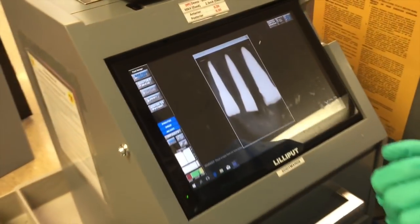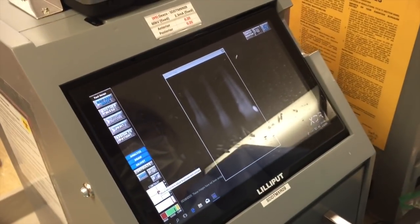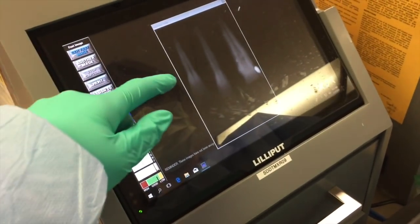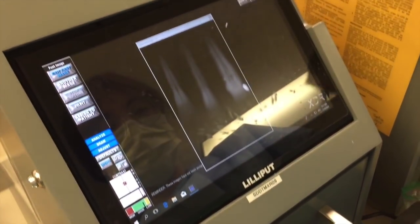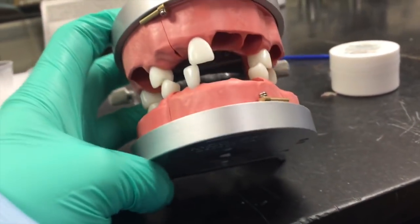There it is. We need to change the contrast so you can see the chamber better. It looks good — they're all going into the crown. This is the type of mold that we'll be using for our endo class.